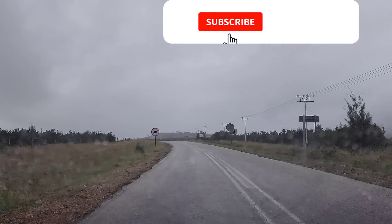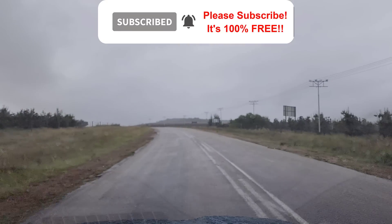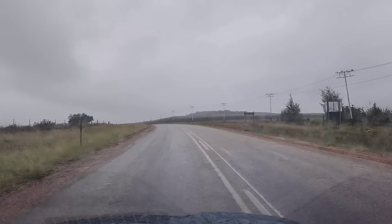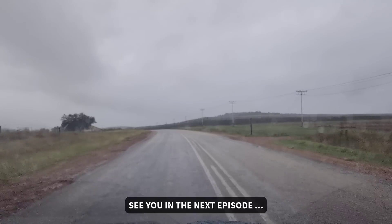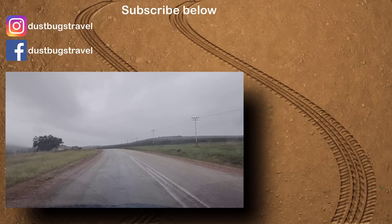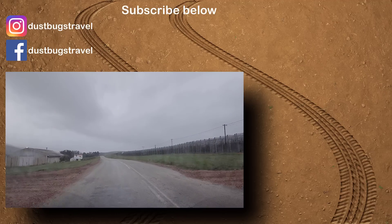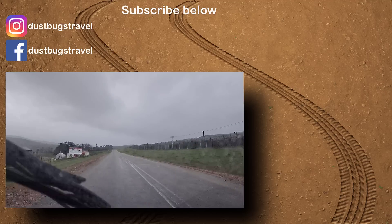We're leaving Mischend in the rain, filming through the windshield so the lens doesn't get wet. It was very interesting to see how they do the apple packing, and it was great seeing a pear orchard for the first time. Mischend is just a big working farm — that's the impression we got. It was a good visit.